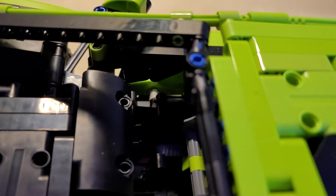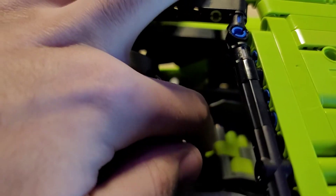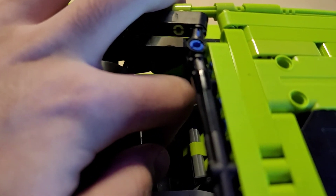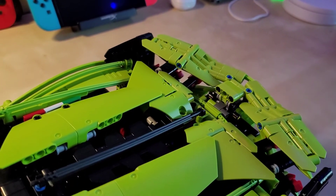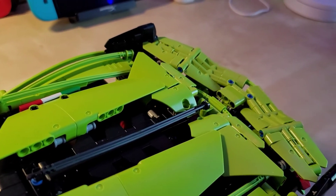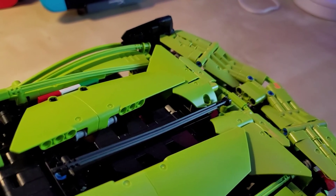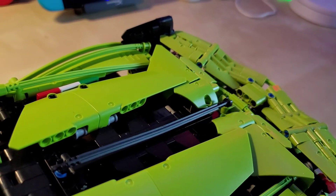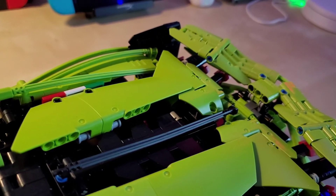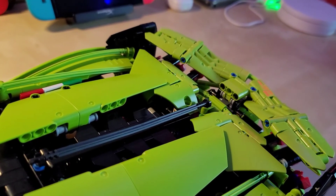Moving to the right side of the vehicle — same push-button door gimmick — but there's also a little black switch inside. Pull that upwards and the rear spoiler moves up and down, working extremely smoothly using push rods and ball joints.